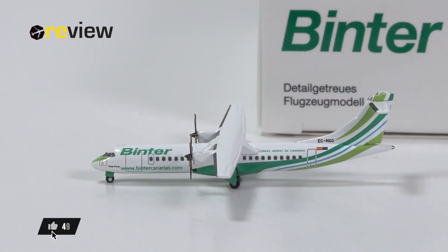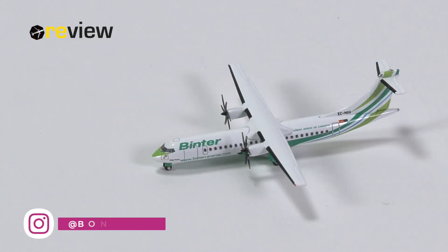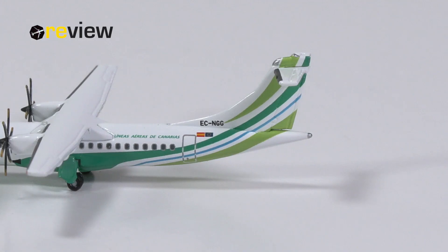And here she is — the ATR-72-600 in the current standard livery of Binta, or Binta Canaries. This is an aircraft model collectors have been asking Herpa for for years, which is quite interesting given that it is definitely more a niche airline. Binta is headquartered at the Canary Islands of Spain and mainly operates in that area of the world, so it doesn't really get much around, but it has been heavily requested. And in 2023, Herpa has finally managed to release their first scale 1:500 aircraft model of that airline, and we are definitely looking forward to it. So let's see what it can offer collectors.